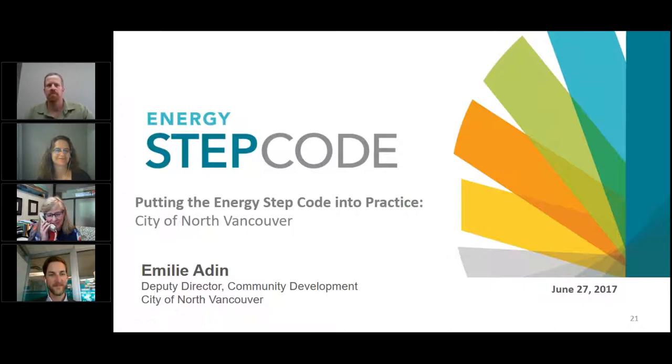Thanks to Zach and Robin, and thanks for participating in today's webinar. I'm pleased to share thoughts about our city's history grappling with the step code and previously supporting energy-efficient buildings. I'll give a very brief background on the City of North Vancouver, speak about the history of the Energy Efficient Buildings Initiative in the context of other energy work we've done, share thoughts on how to determine what steps to use, and discuss stakeholder advice and our journey transitioning to the step code.